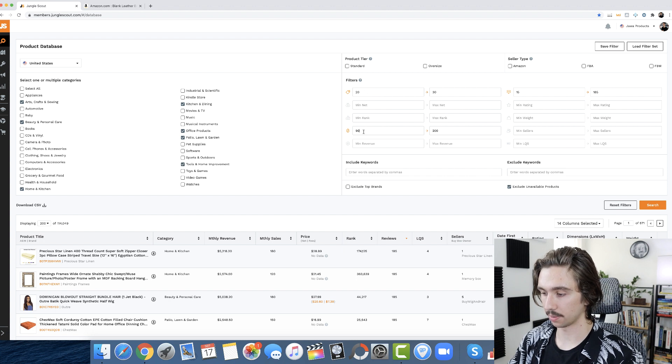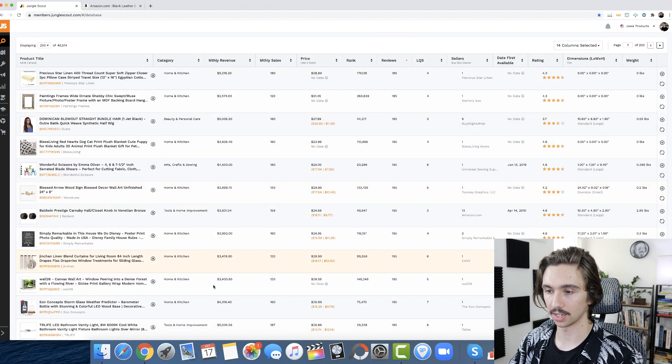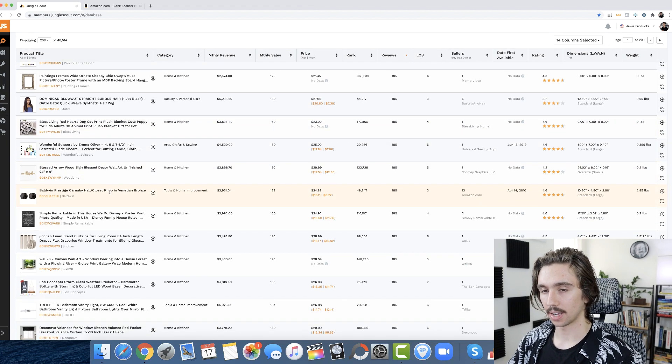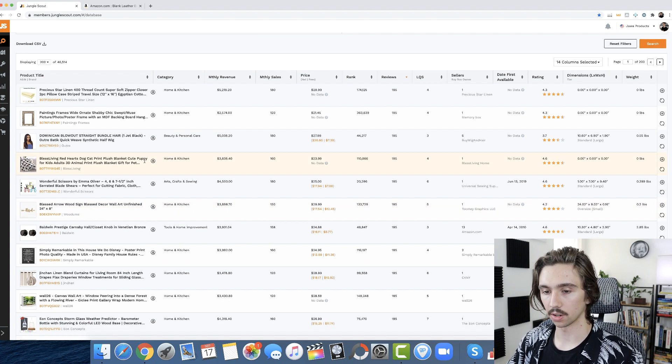If the revenues you're seeing are a little too low and you have a bigger budget, it's easy to adjust — raise the minimum price, maybe set minimum sales to 110 per month if you can afford it. That raises the average revenue you're seeing. Now instead of seeing anything under a thousand, you mostly see $3,000 to $5,000 in revenue. I hope to bring some realism to the Amazon FBA world — there are a lot of people talking about $50,000 per month but very few about $1,000 per month, which is actually achievable.